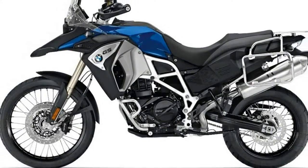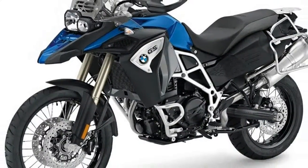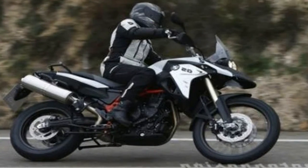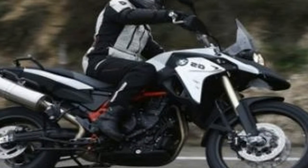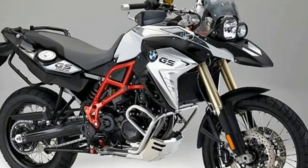The new F850GS's engine will produce around 100 bhp — a chunky 15 bhp more than the current bike — which will bring it in line with the Triumph Tiger 800 at 94 bhp, Honda Africa Twin at 93 bhp, Ducati Multistrada 950 at 113 horsepower, and the upcoming KTM 790 Adventure.